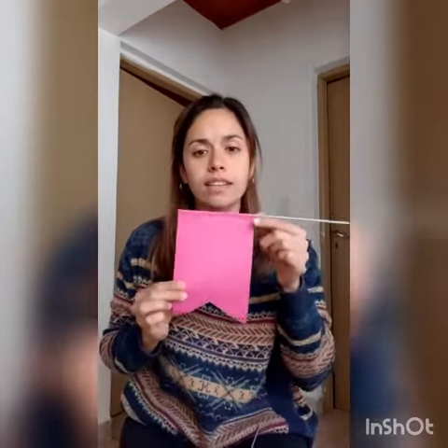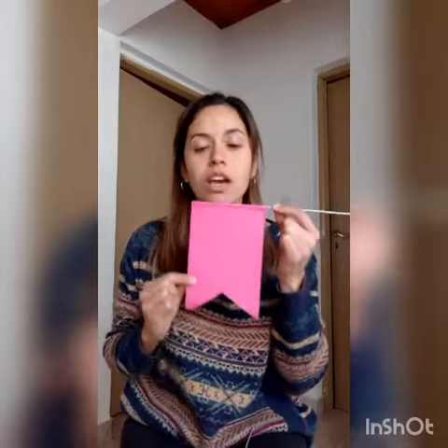And what color is this? It is pink. Very good! Can you say pink? Excellent! Pink.